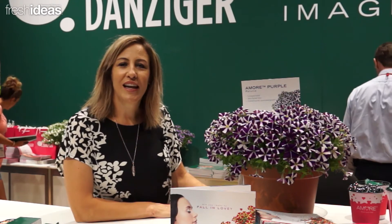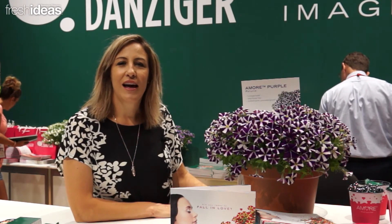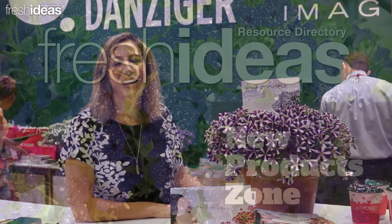For more information about this variety, you can go to our website danziger.co.il. You can contact your broker of choice. Thank you.